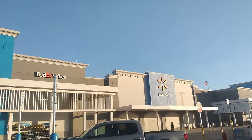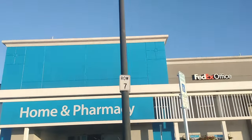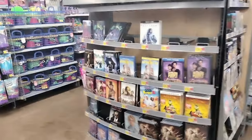Heading into Walmart to see if I can find these rare $5 steelbooks that I've been seeing on YouTube. And like so many other people, I have seen these creators on YouTube finding these $5 Walmart steelbooks.